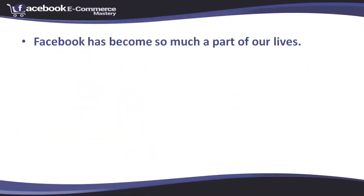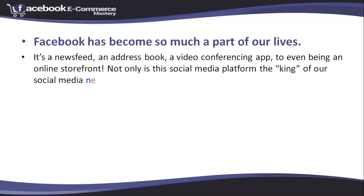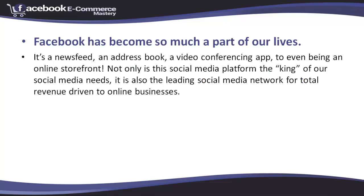Facebook has become so much a part of our lives — it's a news feed, an address book, a video conferencing app, and even an online storefront. Not only is this social media platform the king of our social media needs, it's also the leading social media network for total revenue driven to online businesses.